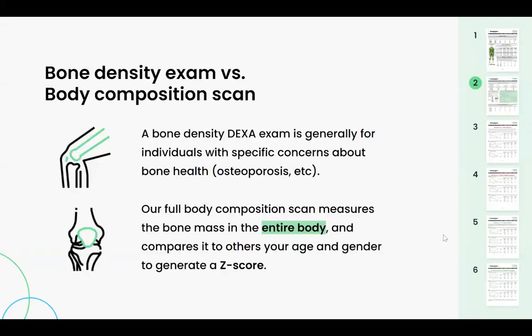The next section is the bone report — a snapshot of your bone strength. It is non-diagnostic and compares you to individuals of the same age, gender, and ethnicity. Here, the higher the number, the better.